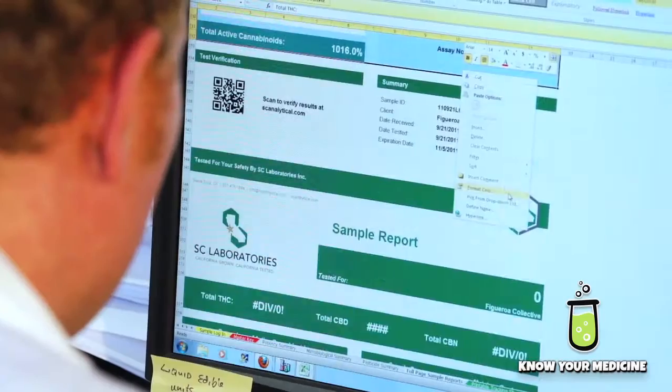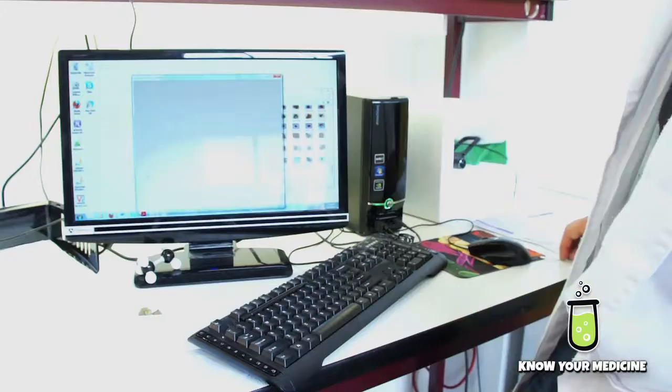When we get terpene testing online — and it's coming online — every lab in the state right now is trying to bring terpene chemistry online because it's the hot thing. It's really interesting, and it explains everything we've been trying to figure out for years.